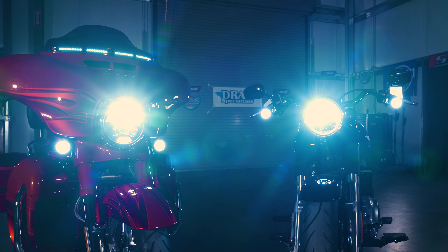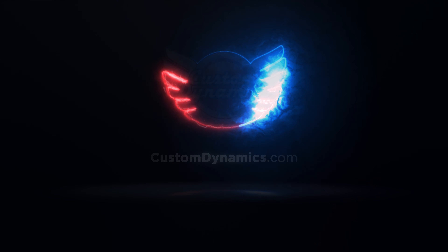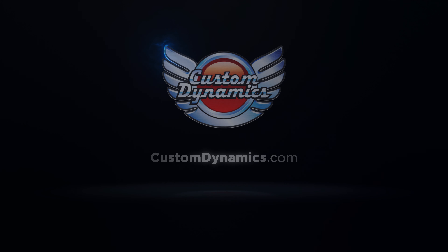If you have any further questions about either the ProBeam or the TrueBeam LED headlamps, give us a call or check them out at your local Drag Specialties dealer.